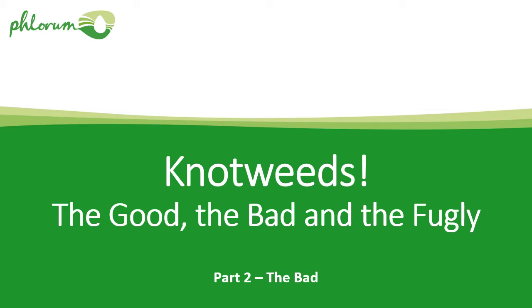This is Dr. Paul Beckett from Florum, the Japanese knotweed specialists. Welcome back — hopefully you will have watched part one. This is part two of a series of presentations on knotweeds: the good, the bad, and the fugly. The intention of these presentations is to show anyone who's interested that there are a lot more knotweeds and related species out there than just Japanese knotweed. This part two, the bad, is about all those plants that are covered by legislation, particularly in the UK, because they represent a risk to property.